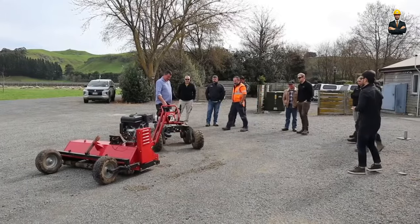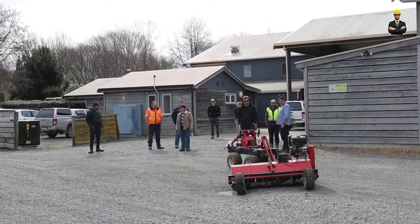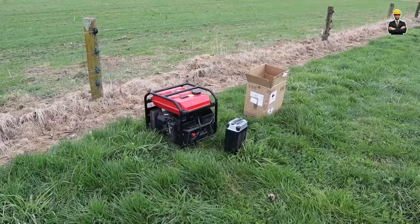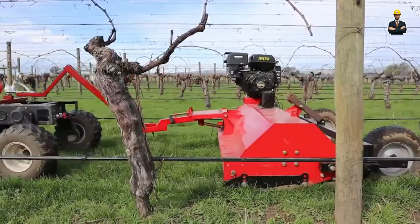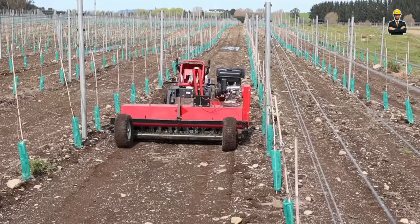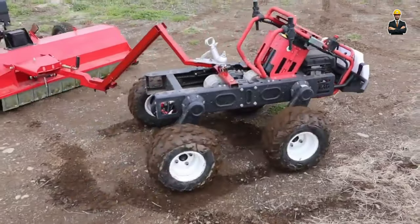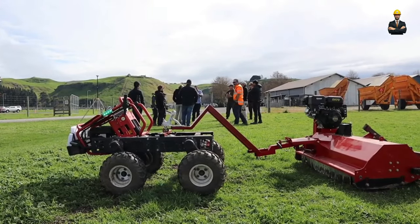The benefits of this one-stop shop for farm jobs are numerous. Gone are the days of investing in a fleet of specialized machines, each gathering dust when not in use. The Transformer streamlines your equipment needs, reducing both cost and clutter. Its adaptability means less time wasted switching between machines, maximizing your precious work hours. With its modular design, repairs and maintenance become a breeze — simply detach and swap out a worn attachment, keeping your Transformer humming along without lengthy downtime.